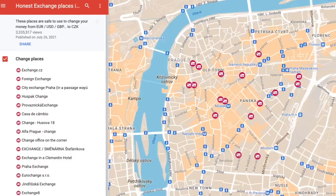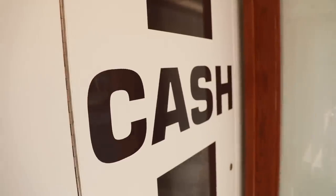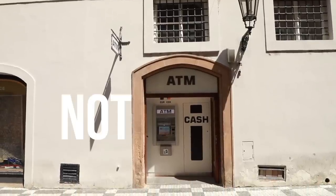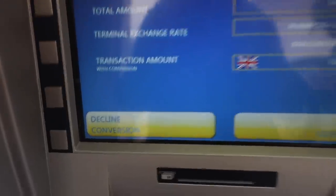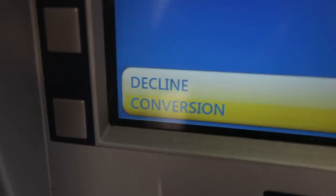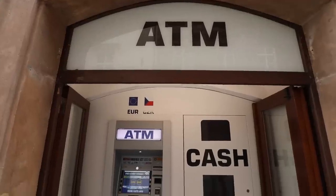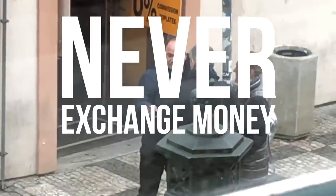So rather use our map for good exchange offices — we will link it below the video. Number two, and this is the most common comment: 'I'm just going to use an ATM because I can trust those ATMs.' Not really — ATMs charge ridiculous fees. So if you do want to use an ATM, always make sure to decline conversion. If you just remember to decline conversion, that should keep you safe, but there will still be some fee. And one last tip: never exchange money on the street.